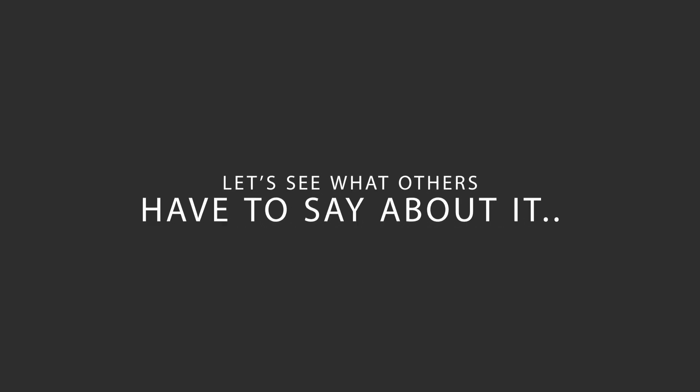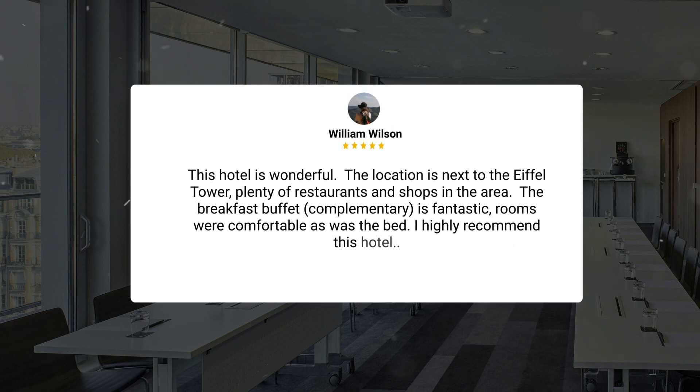Here's what other travelers have to say about this hotel. This hotel is wonderful. The location is next to the Eiffel Tower, with plenty of restaurants and shops in the area. The breakfast buffet — complimentary — is fantastic. Rooms were comfortable, as was the bed. I highly recommend this hotel.